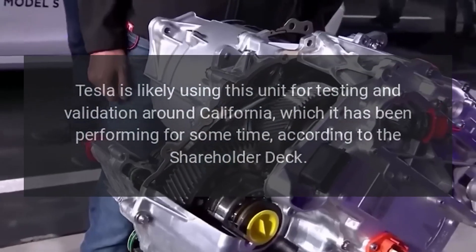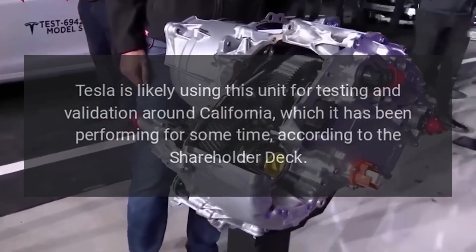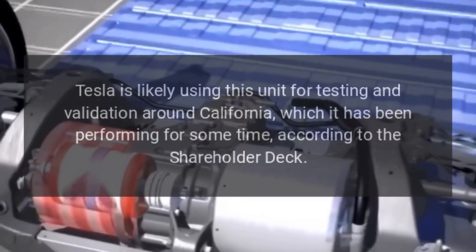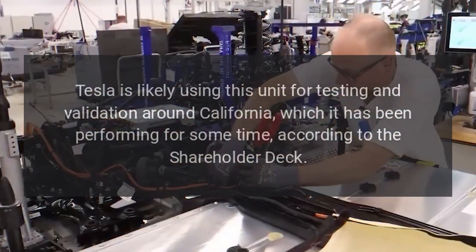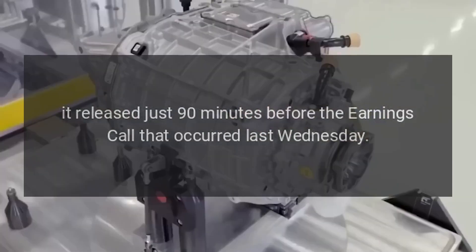Tesla is likely using this unit for testing and validation around California, which it has been performing for some time, according to the shareholder deck it released just 90 minutes before the earnings call that occurred last Wednesday.